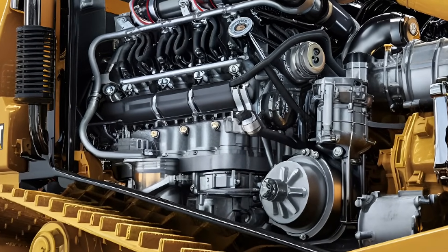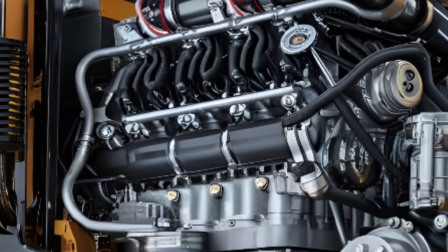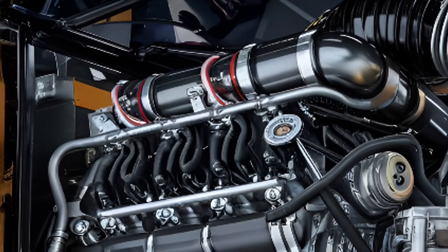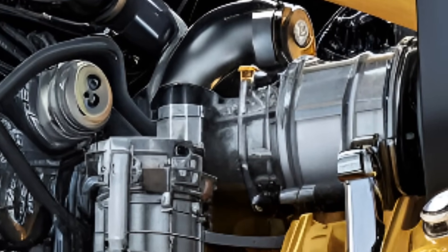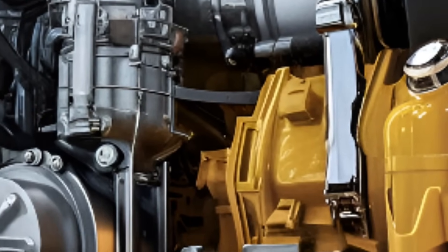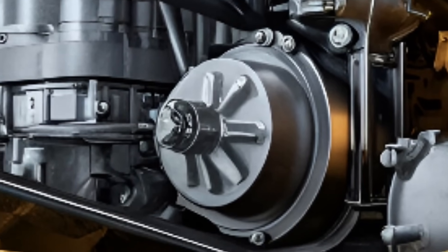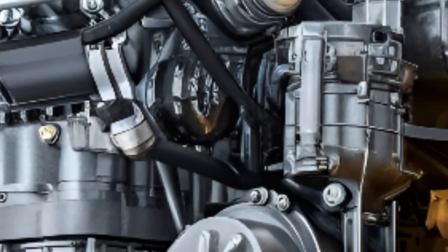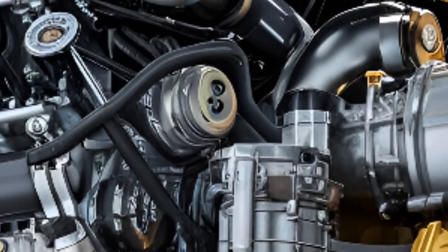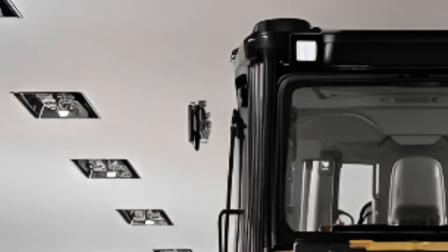Under the hood, the D13 houses an all-new next-gen engine — a brutal yet refined powerhouse that delivers higher horsepower than its predecessors while keeping fuel consumption impressively low. In an era where fuel-efficient heavy machinery is not just a preference but a necessity, the D13 stands out as the smartest investment for fleet managers. It's built not just for performance, but also for compliance, meeting the latest environmental regulations with reduced emissions, perfect for operations focused on sustainability without compromising on strength.